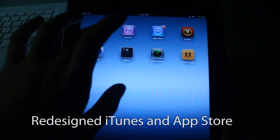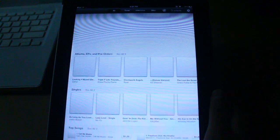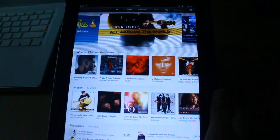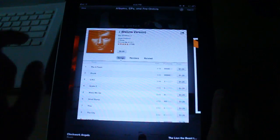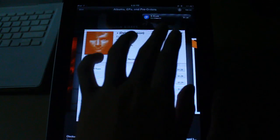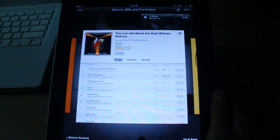I'll show you guys the redesign of the iTunes Store. You can see that the iTunes Store looks really different. One of the differences they've added is basically the ability for you to listen to a song while you're browsing the whole store. So let's say I want to listen to Drunk — let's play that. You can see that on the upper right corner you have the audio playing, and as I browse, the song's still playing.